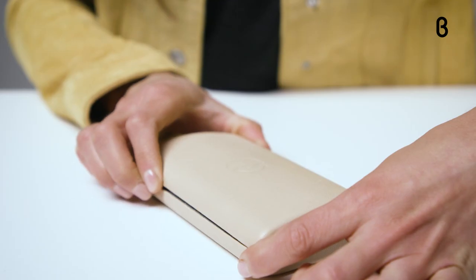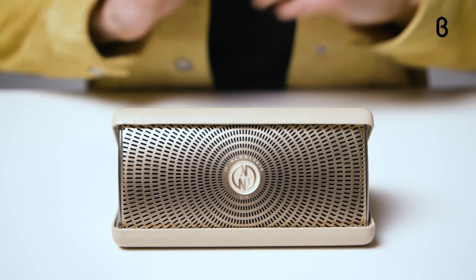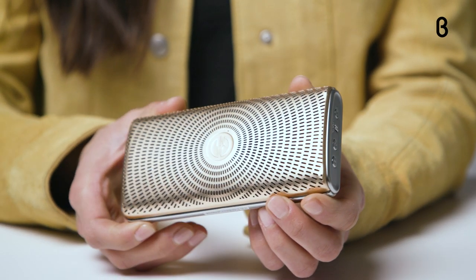Now let's move on to the InnoFlask 2.0, which retails for $89.95 and comes in three colors: platinum, rose gold, and champagne gold. The speaker design is a little bit different than the InnoAxis, but the size and shape are exactly the same. The InnoFlask doesn't have Alexa, but it does have twin speakers for true stereo sound and up to 10 hours of playtime.